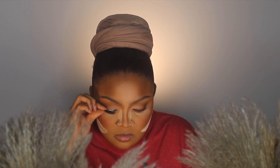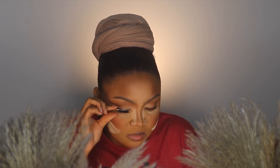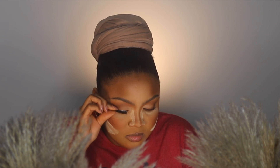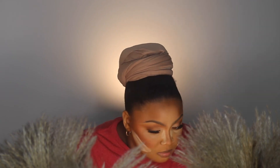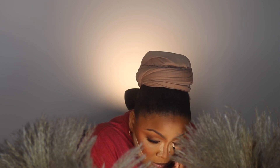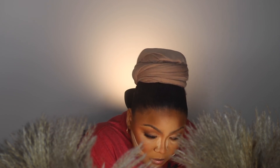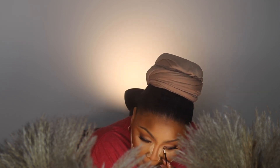Here I'm applying my falsies, which are the Ardell Wispies. I double stacked them because I'm going for a bold look — I usually wear just one pair, but for this look we're going for snatched and we're serving face. With my hair pulled back, I tend to be a little more sculpted with my looks. I'm using a disposable doe foot applicator to apply a dark brown shadow above my lashes.